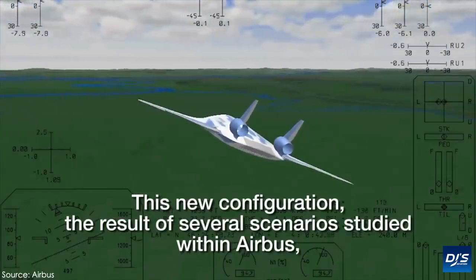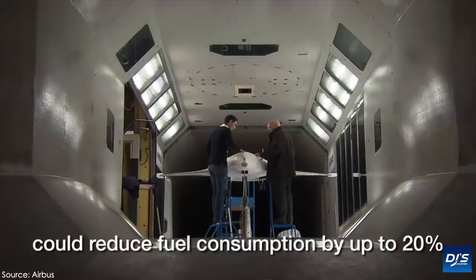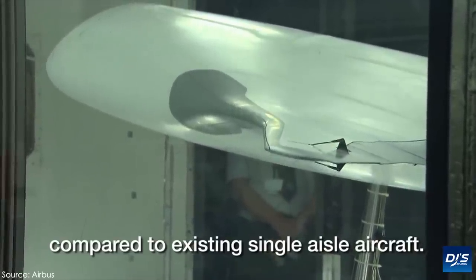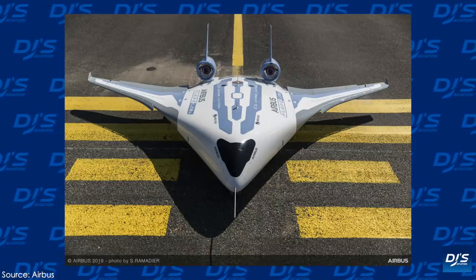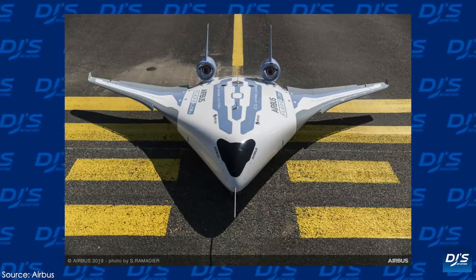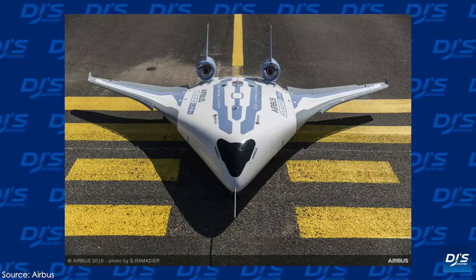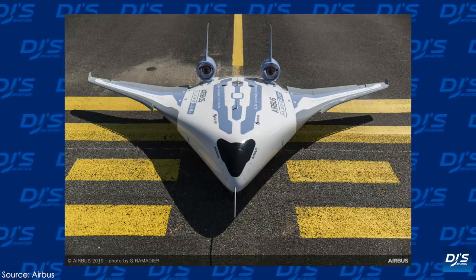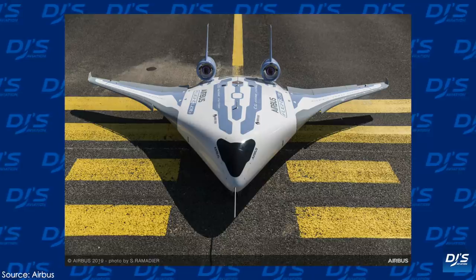The fly-by-wire technology, which is required to control an aircraft like the Maverick, still needs testing within Airbus. And these flights, albeit on a smaller scale, can be incredibly helpful to them. The size of the model isn't big — in fact, it's only 2 metres long, or 6.6 feet, while being 3.2 metres wide. The surface area is 2.25 square metres, or 24 square feet.